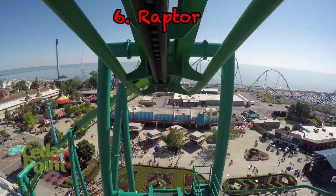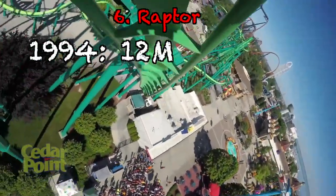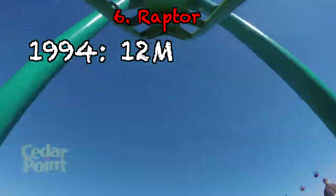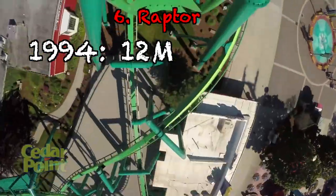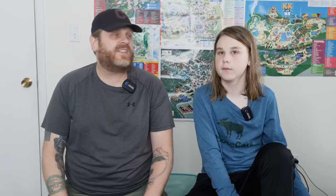At number 6, we're sticking with that B&M vibe with Raptor. Back in 1994, it was also $12 million, but being a couple years earlier than 1996, the inflation has adjusted a little differently — so this would have been $23 million in today's money. That's not a bad deal considering it sits at the front of the park. It always gets a huge line, roars through that midway, and people still love it. It's a GP eater.